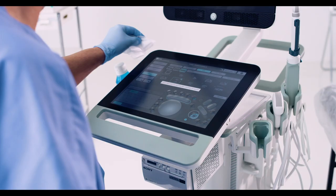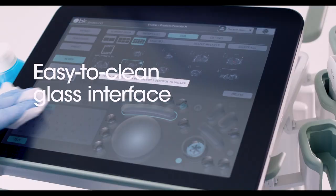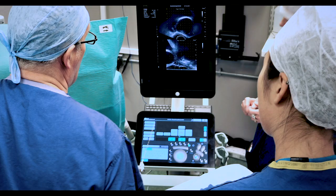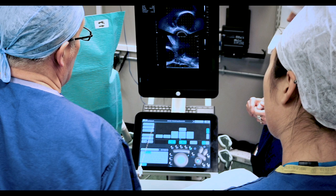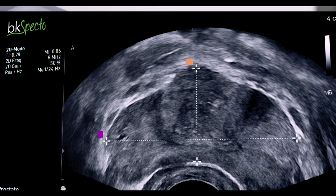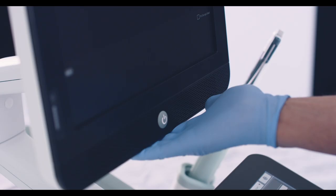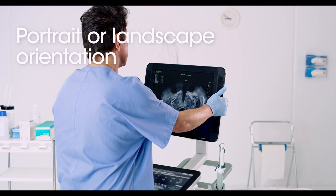The sealed glass interface makes cleaning and infection control fast and efficient, and the system's small footprint and maneuverability make it an easy addition to any workspace. The expanded screen shows imaging in outstanding detail and allows you to use portrait or landscape views for superb dual imaging.